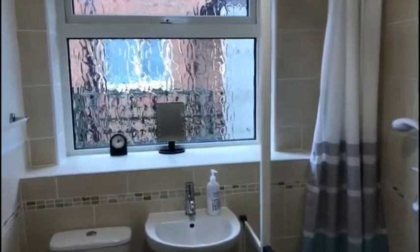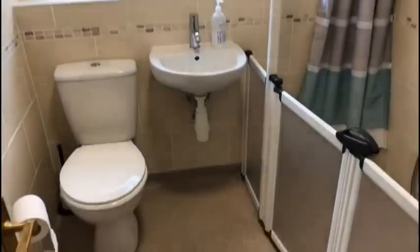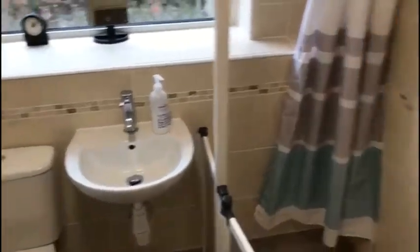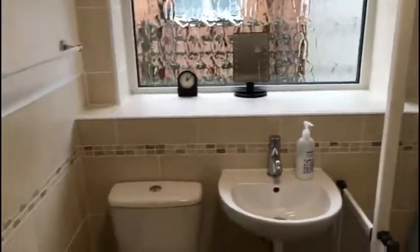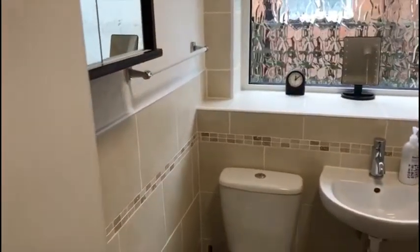The shower room — or bathroom — has been adapted: the bath was taken out and there's an easy access walk-in shower enclosure with a good quality Mira electric shower. White pedestal wash basin, low flush toilet, part-tiled walls, and extractor fan.